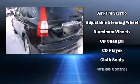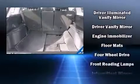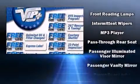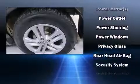Honda also prioritized safety and security with features such as dual front impact airbags with occupant sensing airbag, front side impact airbags, traction control, brake assist, anti-whiplash front head restraint, a panic alarm, and four-wheel disc brakes with ABS.